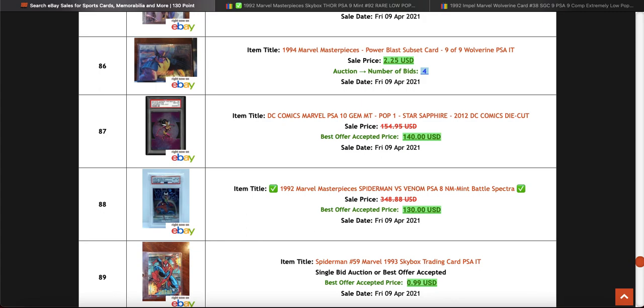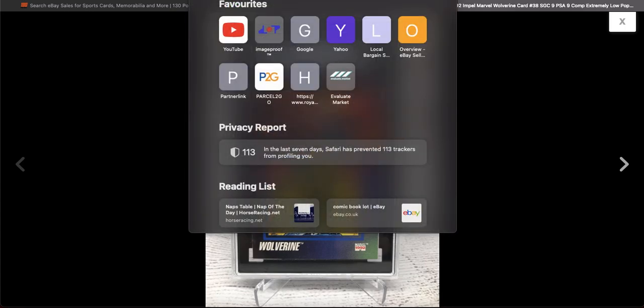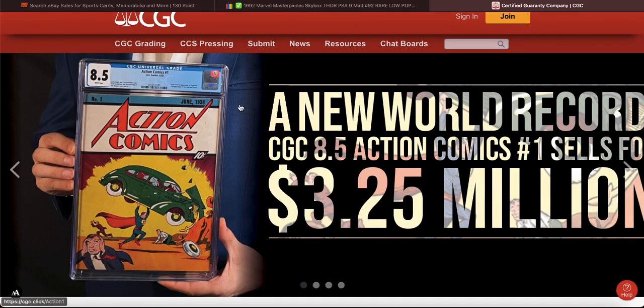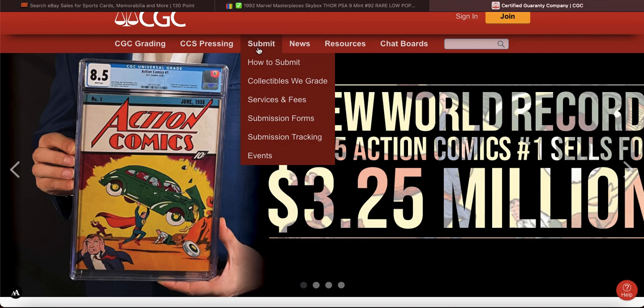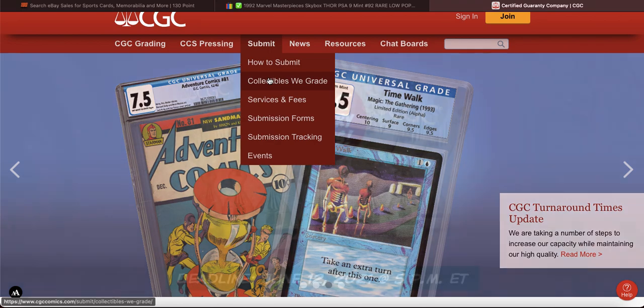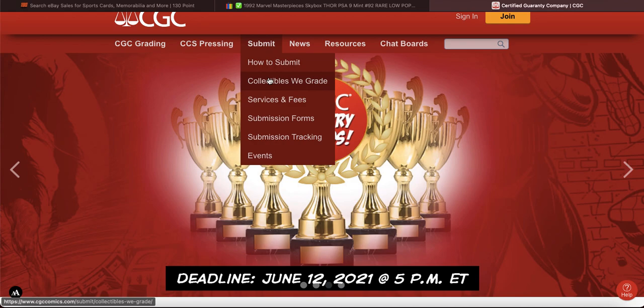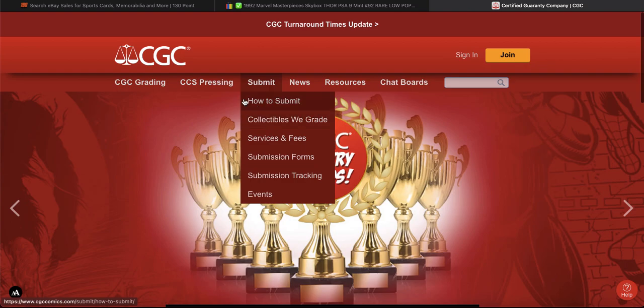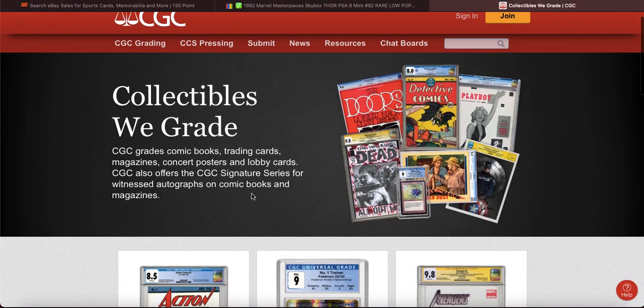What I'm really really waiting for is CGC to start grading Marvel cards. I've had a look at the chat polls and all the proper Marvel collectors are all saying the same thing — when are they going to do it? I actually spoke to the SGC Instagram guy — I can't remember his name — and he said that at some point in the future they would look at doing it. But if they could do it, it would just be so cool.